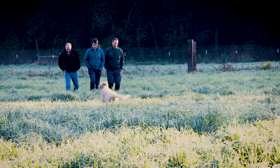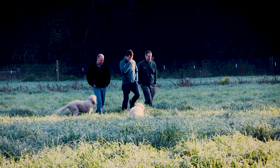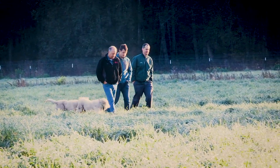They ended up settling on Queen Anne Hill in Seattle. My great-grandfather missed the country life and came out to our present farm for a week's vacation. He fell in love with the property, and they traded their home as a down payment for this farm.